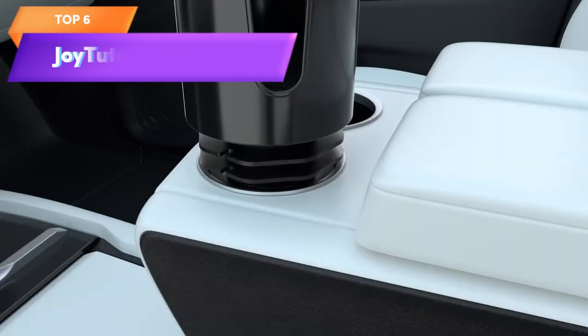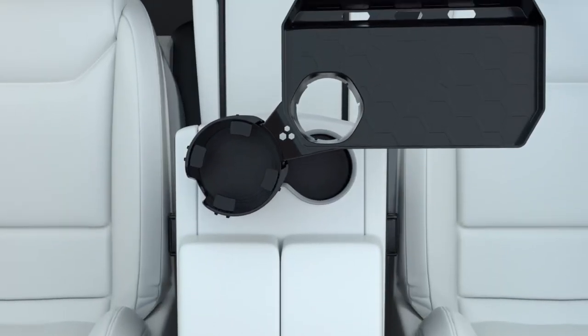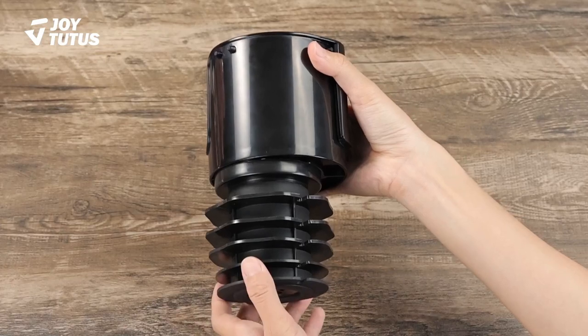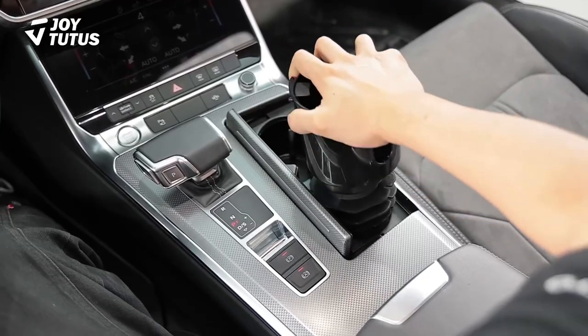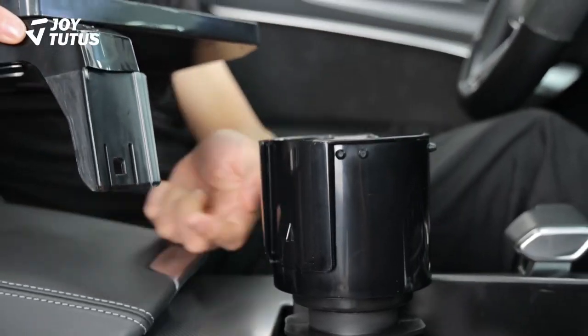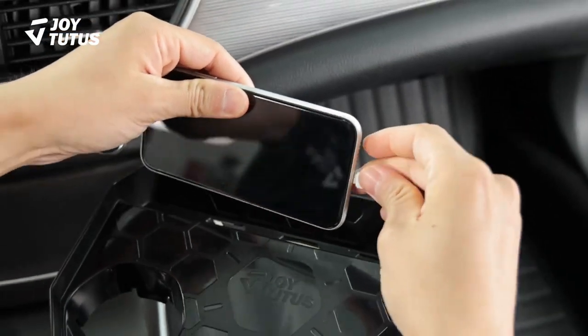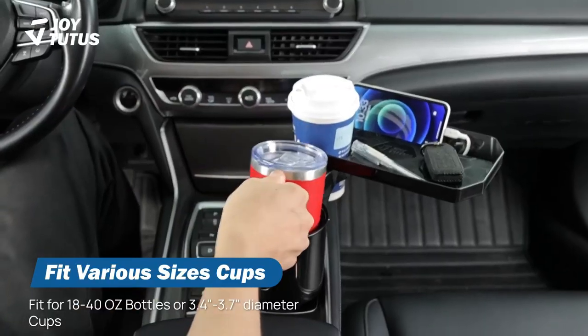Top 6 is a car accessory that expands the car's cup holder and provides a 360-degree rotation tray for holding drinks and other items. It is compatible with large cups and bottles such as Yeti and Hydro Flask and also includes a detachable food tray table. Its practical and versatile design makes it a valuable tool for road trips, daily commutes, and other on-the-go activities.